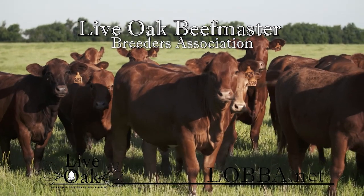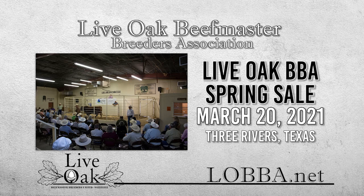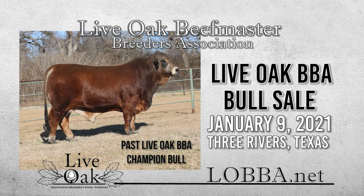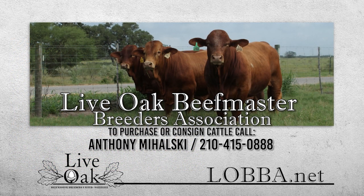Since 1974, the Live Oak BBA has provided superior Beefmaster genetics globally. LOBBA hosts one of the most respected Beefmaster bull sales and offers fall and spring replacement female sales. The Live Oak Bull sale will be held January 9th in Three Rivers, Texas, and will feature 125 performance-tested, visually graded bulls — the top 125 out of a test group that started with over 250 competitors. Learn more at lobba.net.